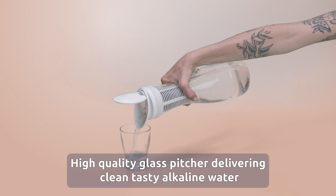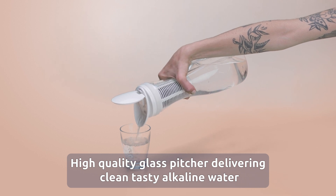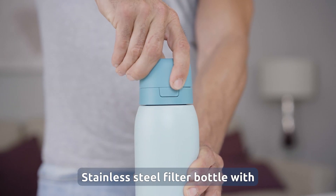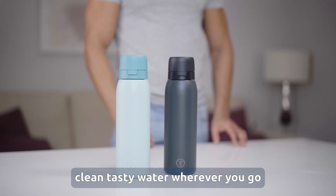PitcherPro, high quality glass pitcher delivering clean tasty alkaline water. BottlePro, stainless steel filter bottle with clean tasty water wherever you go.